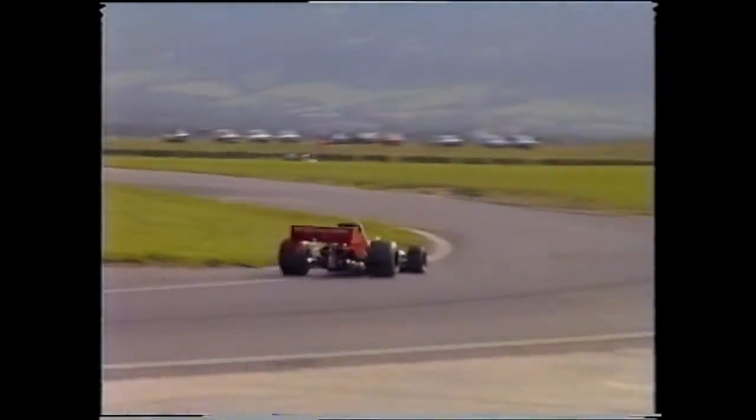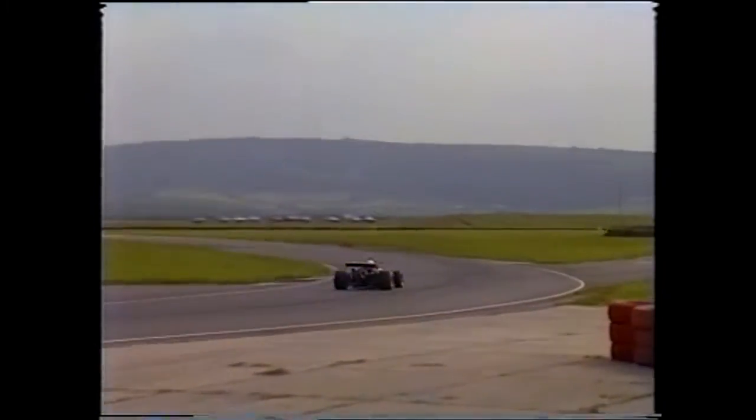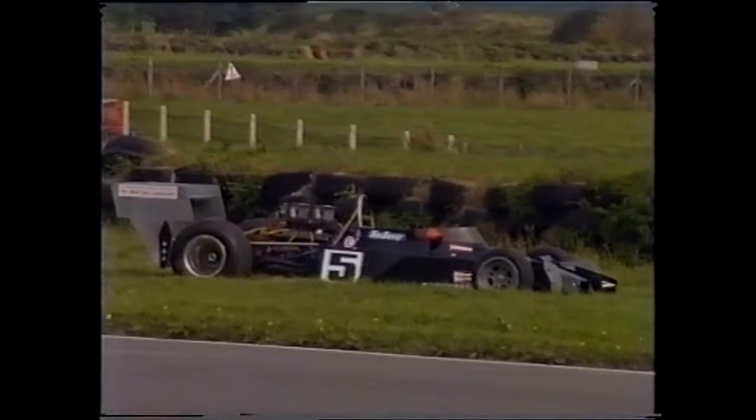One man who made a long trek to Wales to no avail is Tim Barry, with mechanical problems sidelining his Formula 5000 Trojan early on.